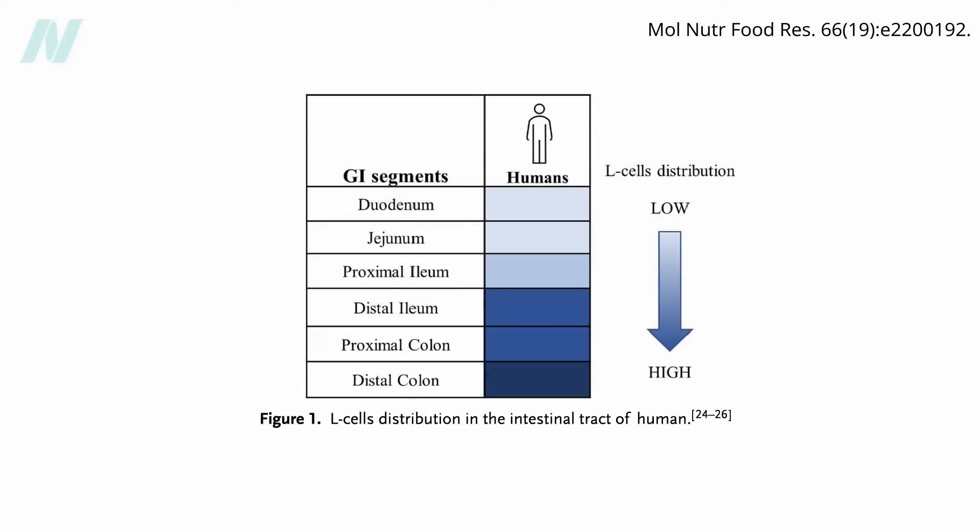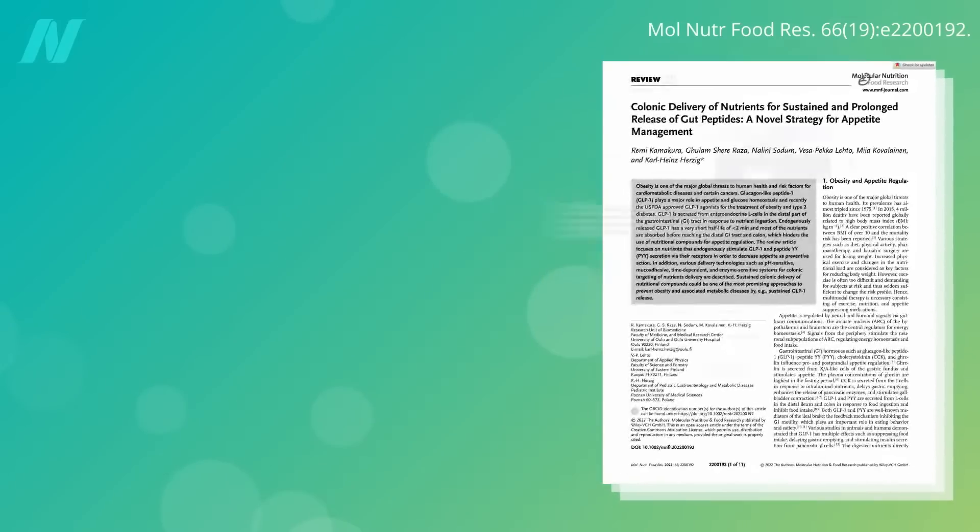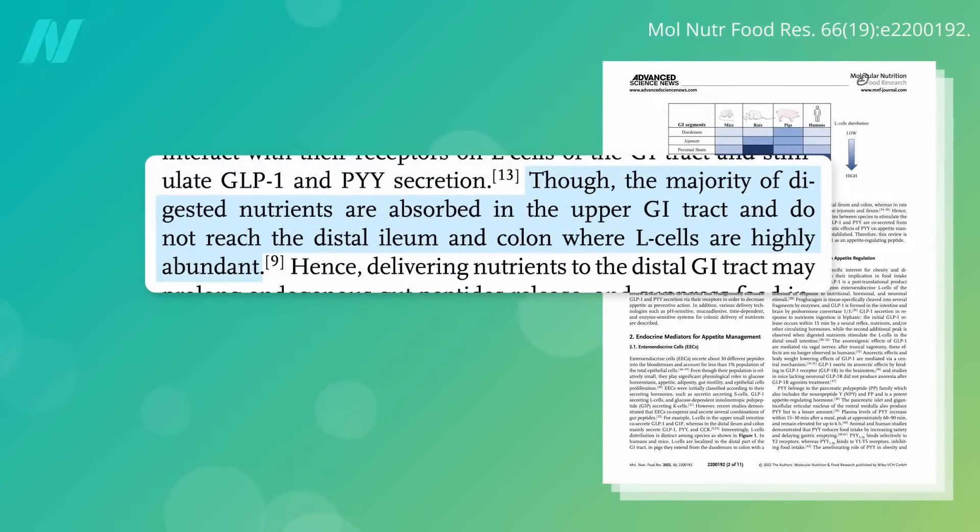The cells that produce the appetite-suppressing hormone GLP-1, in response to calorie exposure, are concentrated all the way down at the end of our digestive tract, which is why our appetites are not suppressed very much these days. The majority of calories we eat are absorbed early in our digestive tract, so they never make it down far enough.